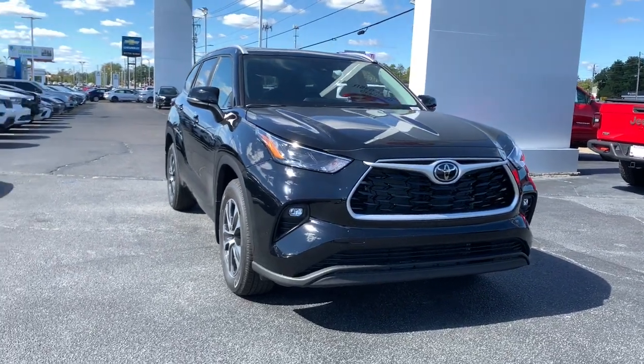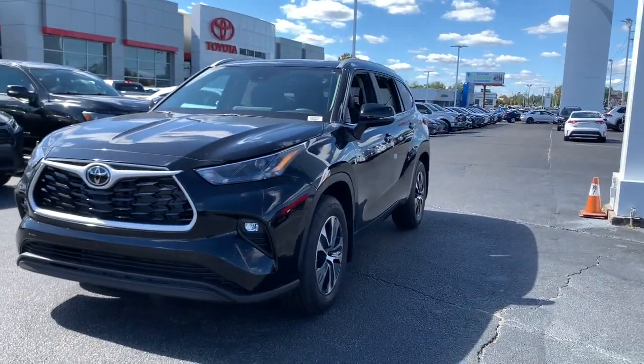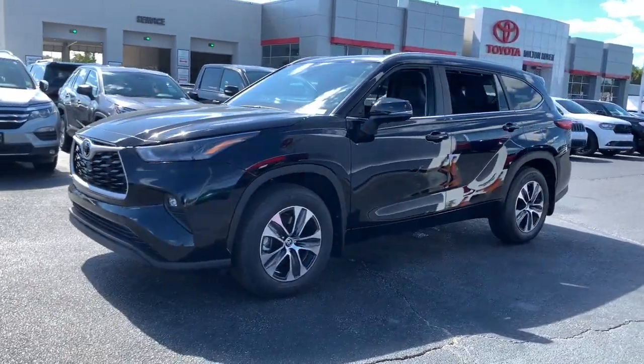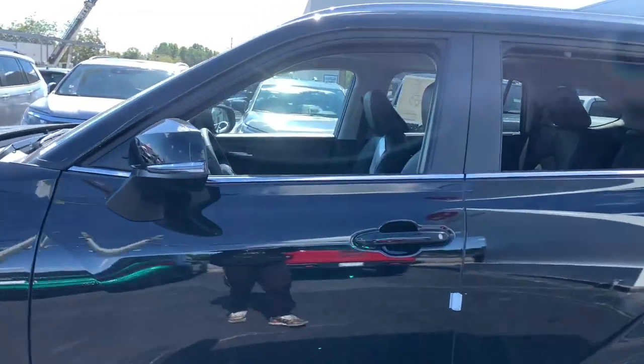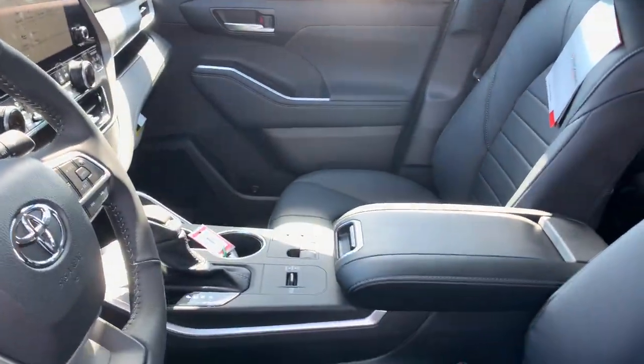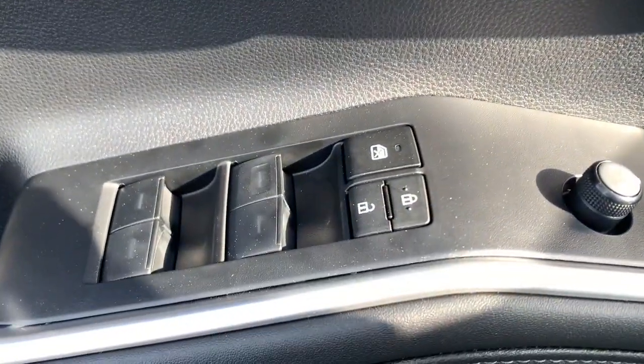Take a moment to check out the 2023 Toyota Highlander. From daily drives to epic road trips, this Highlander has you covered. This three-row crossover seats up to eight and offers a smooth, quiet, powerful ride, ample cargo capacity, flexible interior layout, and advanced safety and driver assistance tech.